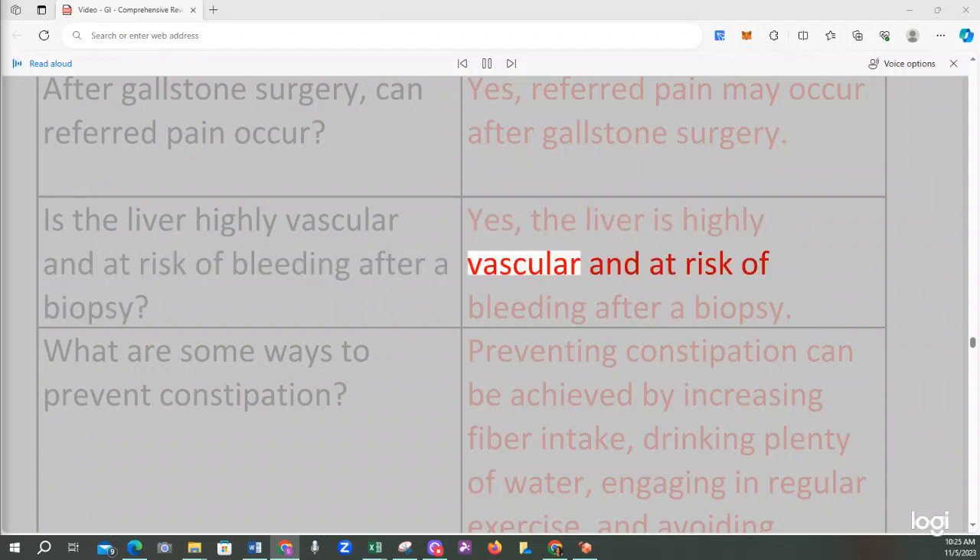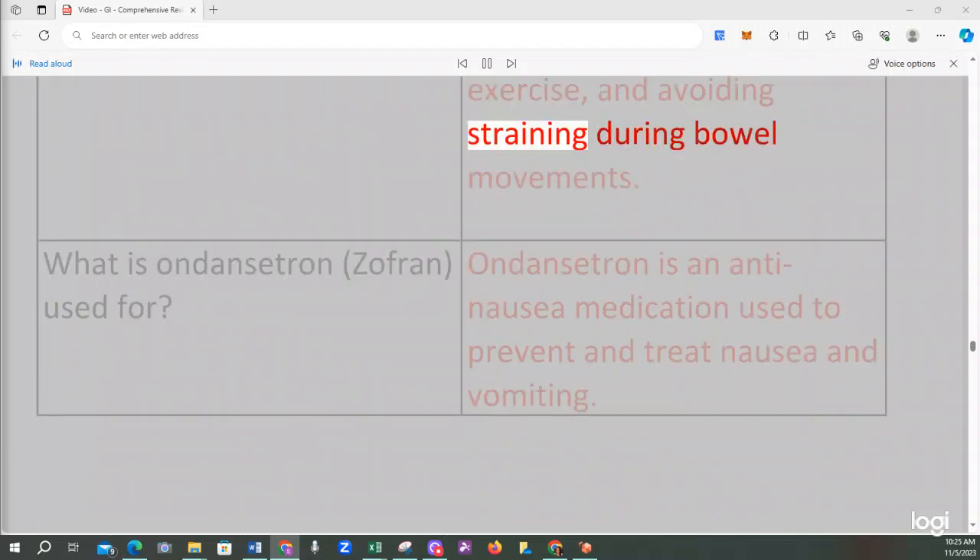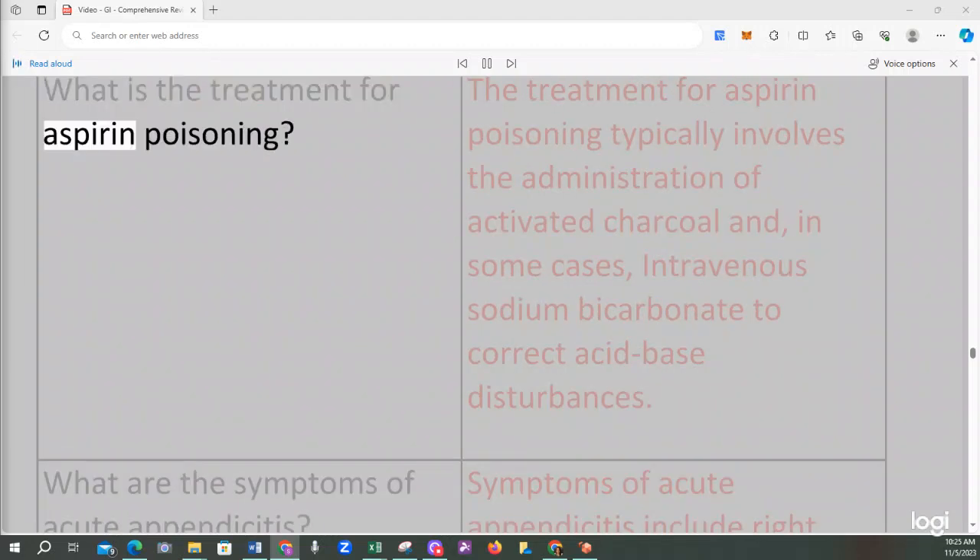Preventing constipation can be achieved by increasing fiber intake, drinking plenty of water, engaging in regular exercise, and avoiding straining during bowel movements. Ondansetron (Zofran) is an anti-nausea medication used to prevent and treat nausea and vomiting. The treatment for aspirin poisoning typically involves the administration of activated charcoal and, in some cases, intravenous sodium bicarbonate to correct acid-base disturbances.